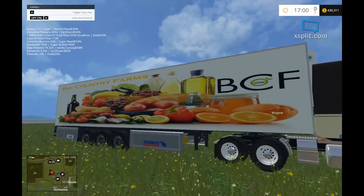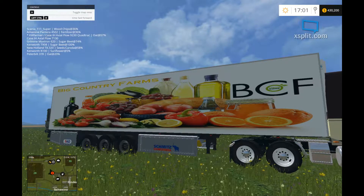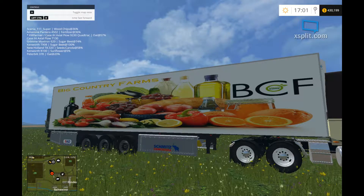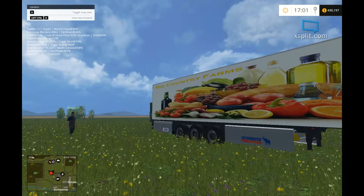I like this other side a little bit better. Check it out from this side, got some nice oranges. Yeah, this side looks better.